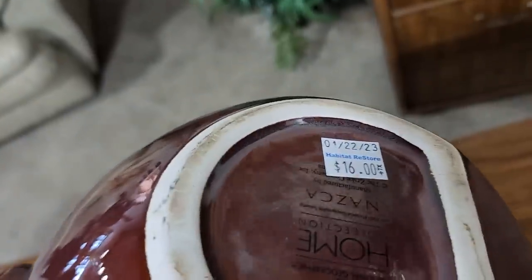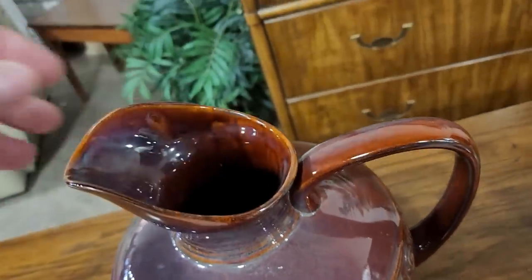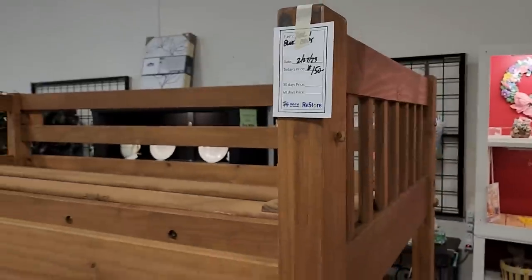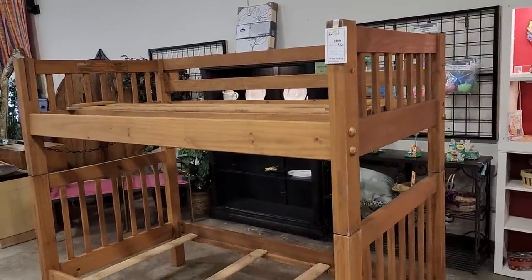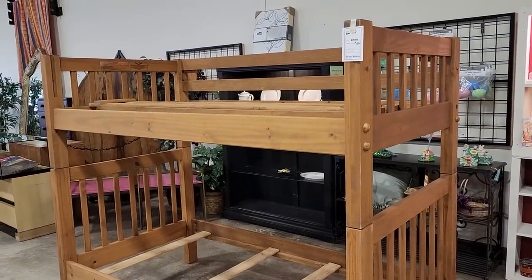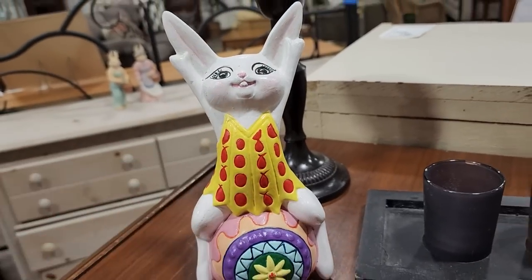And this caught my eye for $16 — this is a newer piece, but I love, love, love those colors in it. And talk about you never know what you're going to find at the ReStore — this is a Pier 1 Kids bunk bed set for $150. And it looks brand new. $150. You know you pay more than that at Pier 1. And another gift for your friend who has everything — you could get them a bunny riding an Easter egg at this ReStore for $4.50.